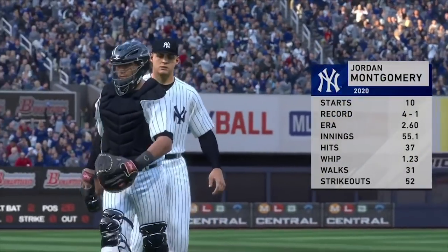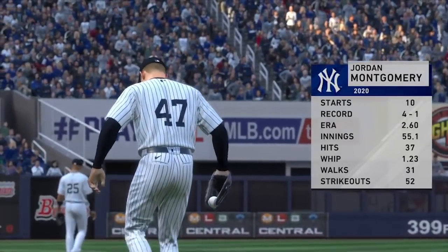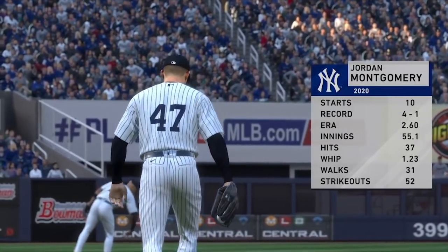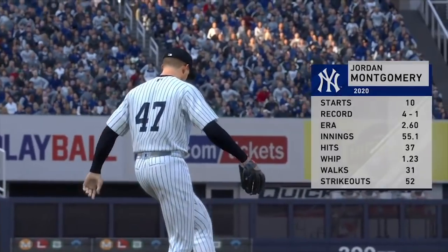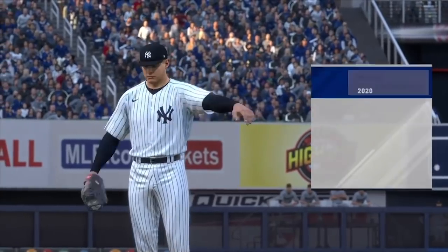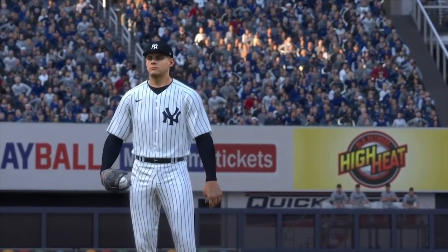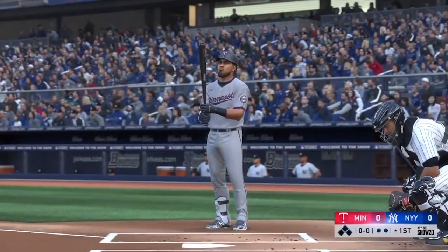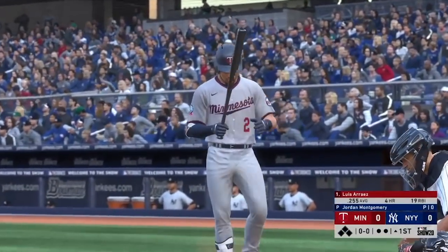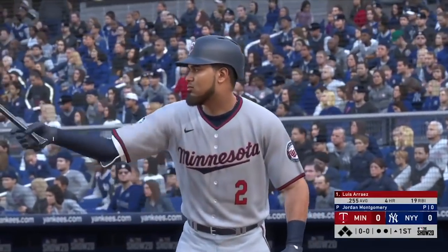Jordan Montgomery, a hurler from South Carolina, will be the starting pitcher in this one. Really like this guy who reminds me a lot of Andy Pettit — left-hander from the University of South Carolina. Not an overpowering fastball, kind of like Andy Pettit. Low to mid-90s fastball, good curveball. His secondary pitches he needs to improve on a little bit, but this guy has a bright future. Quality arm from the left side.